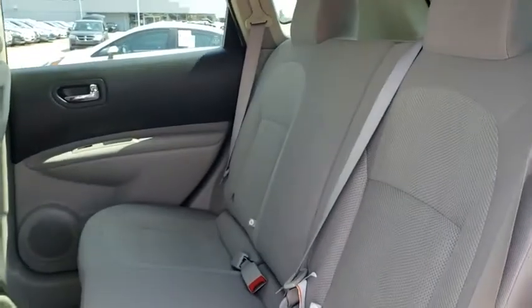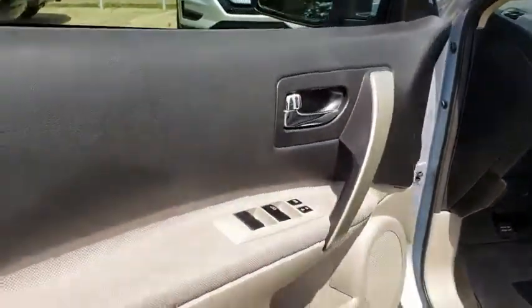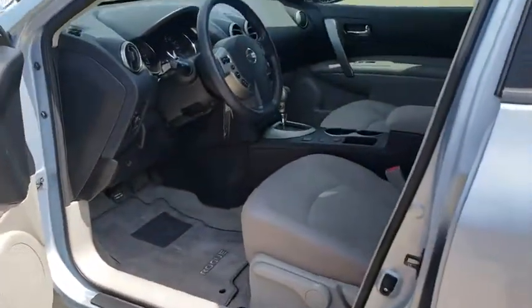Power door locks, trip computer, MP3 player, CD player, bucket seats, security system, passenger airbag, power windows, child safety locks.